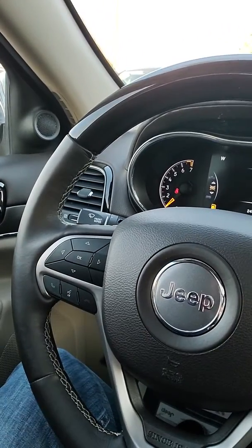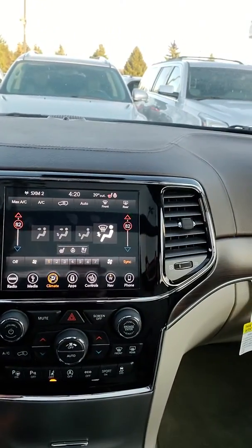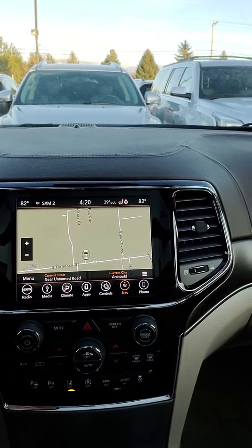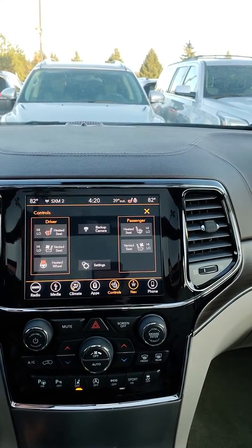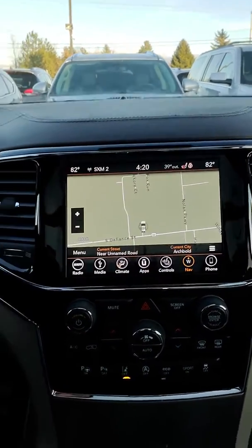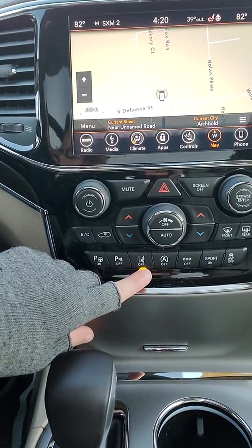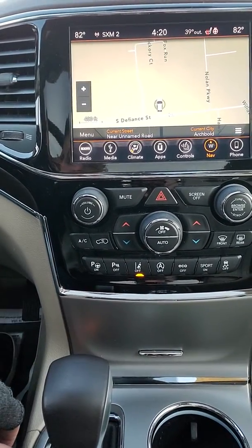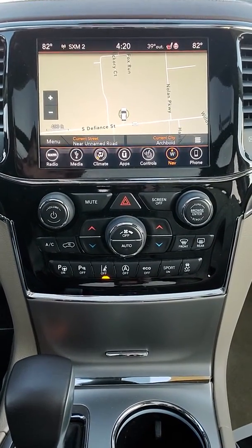Bluetooth and voice recognition are available on the steering wheel, as well as adaptive cruise control. On the center stack, you've got a nice 8.4-inch screen equipped with Garmin navigation. Heated and ventilated seats as well as a heated steering wheel. The backup camera is located right there. Farther down, we've got the parking sensors on/off switch, lane departure, sport mode, eco mode, and also the ability to have this vehicle park itself — either perpendicular or parallel. That's a pretty nice option and I can go over some features with you on that if you'd like.